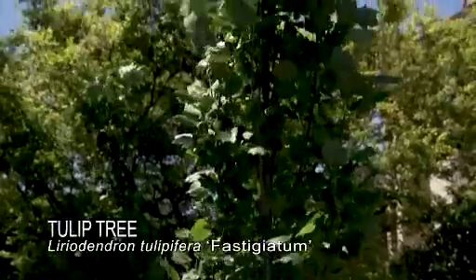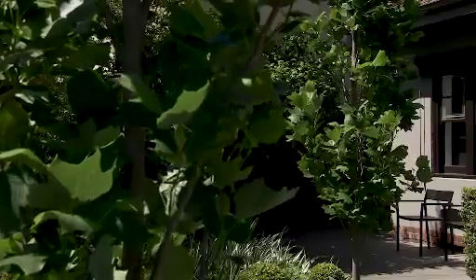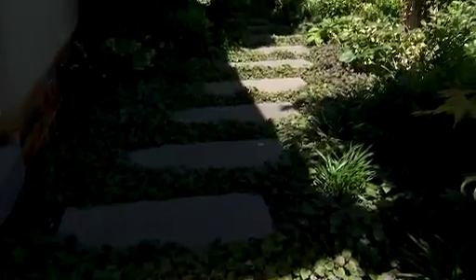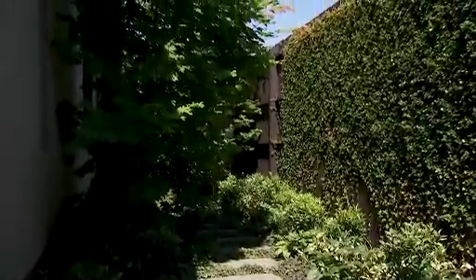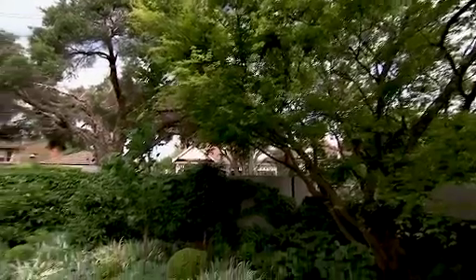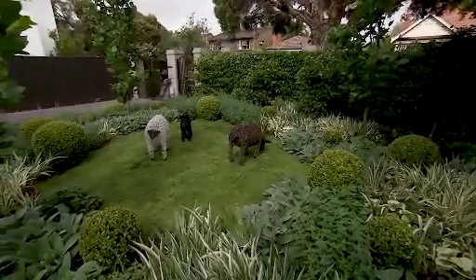Use upright columnar trees like this Liriodendron tulipifera fastigiata — they make the garden feel a lot more spacious. When it comes to your own place, you may want to do it all yourself. Remember though, just a couple of hours spent with a designer can save you time and money in the long run.